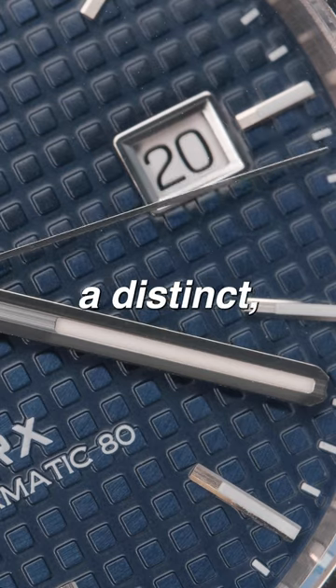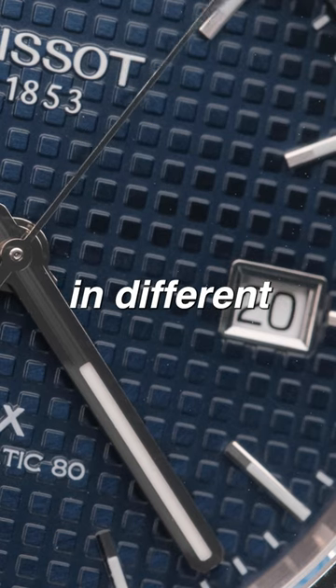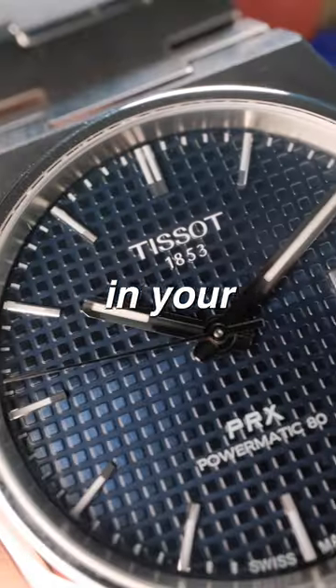Finally, the waffle dial adds a distinct texture, dynamic in both layered depth and color, shifting hues in different lighting scenarios. Plus, you probably don't have another watch in your collection like it.